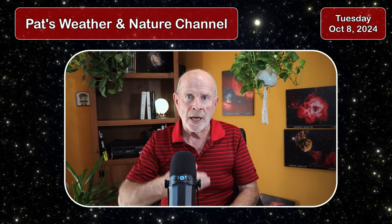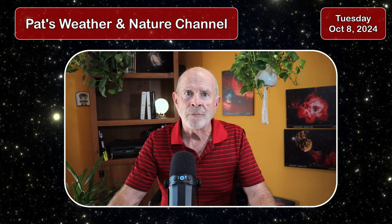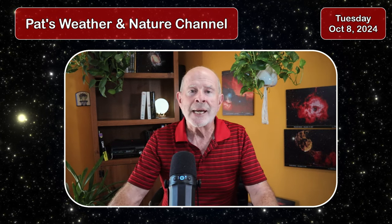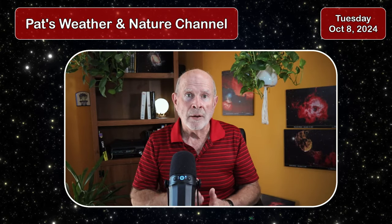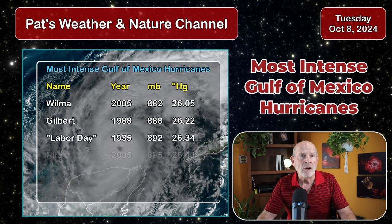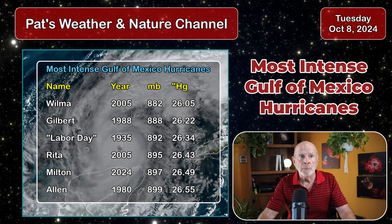It had dropped down to a Category 4, but this afternoon it gained more energy. It's back up to 165 mile per hour winds, and the barometric pressure is down to 918 millibars. Milton has become one of the most intense hurricanes ever in the Gulf of Mexico, following Wilma back in 2005 where its pressure was the lowest recorded at 882 millibars.